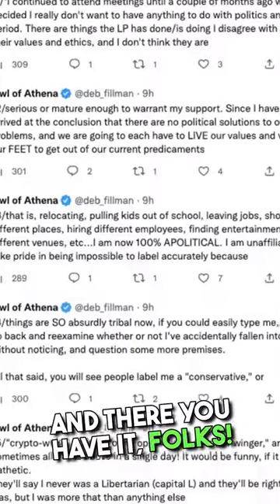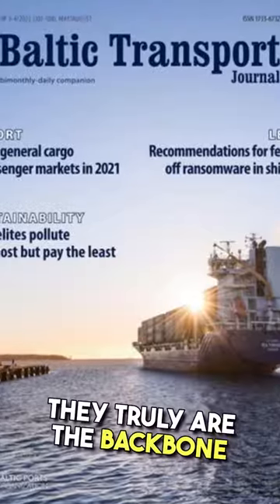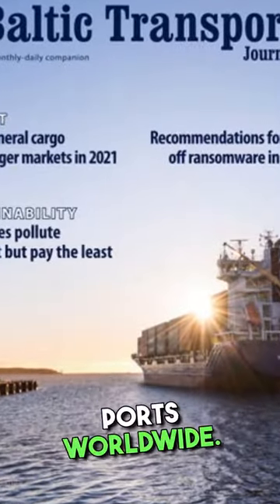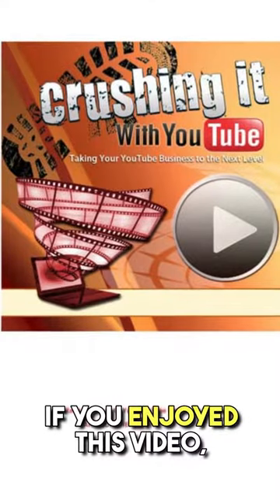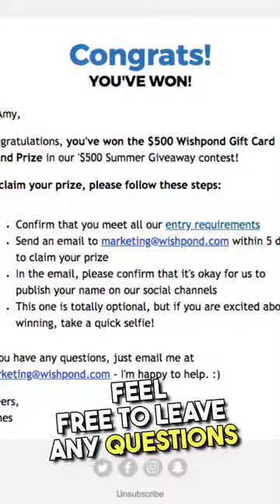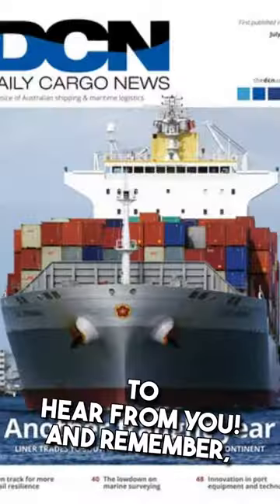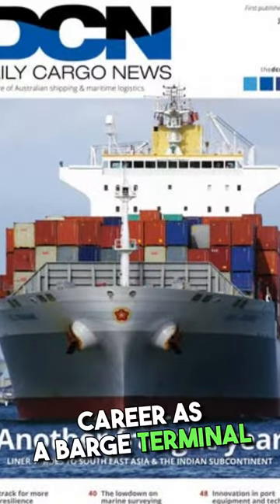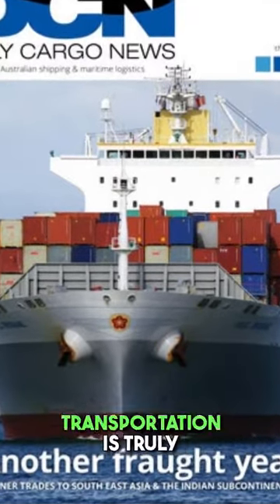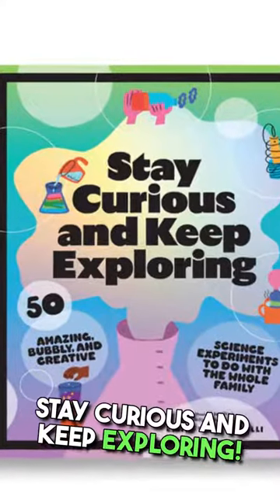And there you have it, folks — the incredible responsibilities of a barge terminal shipping operator. They truly are the backbone of the maritime industry, ensuring the smooth flow of cargo and passengers through ports worldwide. If you enjoyed this video, don't forget to hit that like button and subscribe to my channel for more engaging content. Feel free to leave any questions or comments down below — I'd love to hear from you. And remember, whether you're considering a career as a barge terminal shipping operator or simply interested in the logistics behind it all, the world of maritime transportation is truly awe-inspiring. Until next time, stay curious and keep exploring.